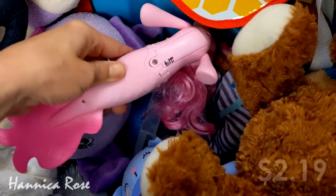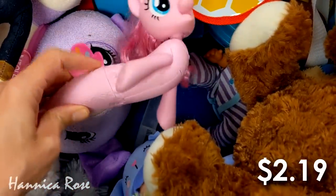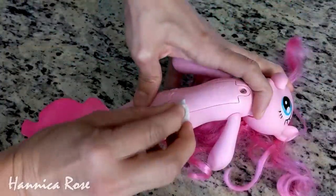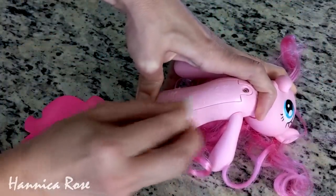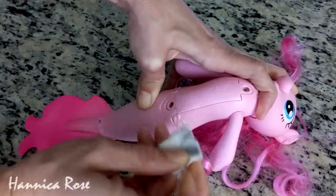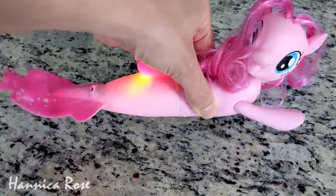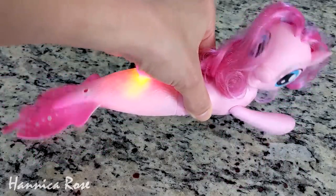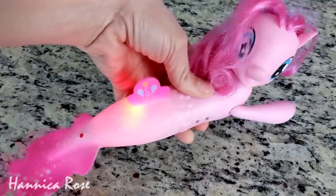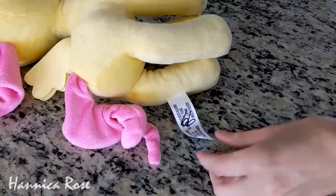I was really surprised to find this mermaid Pinkie Pie, which I've never seen before — I thought it was too cool. It was $2.19, so I had to grab her. I'm just going to use this magic eraser to take the price off. Once I got the price off, I figured out how to work her. There's a sensor on the side, and when you press it or set her down in water, she automatically swims and her tail lights up. I haven't tried her out in the water yet, but she's definitely going to be a perfect addition to my collection.